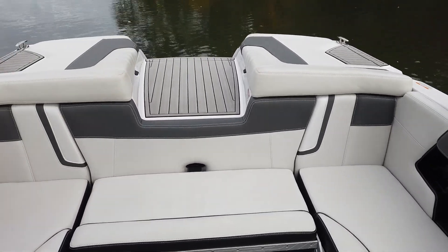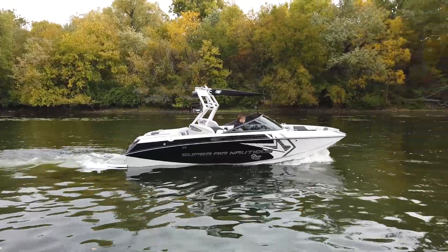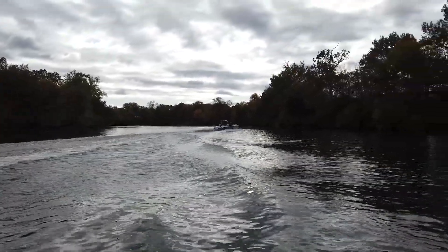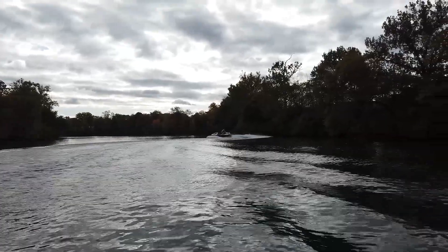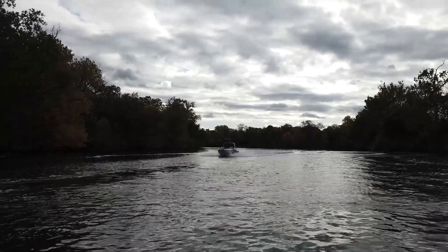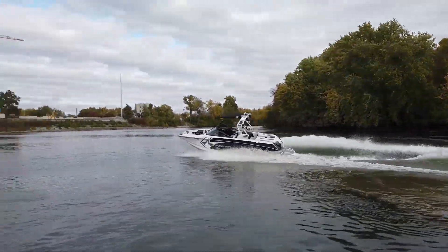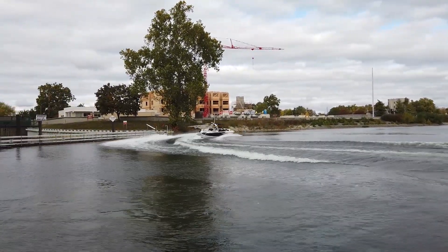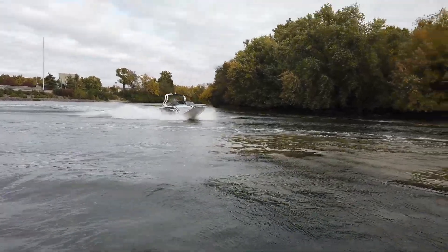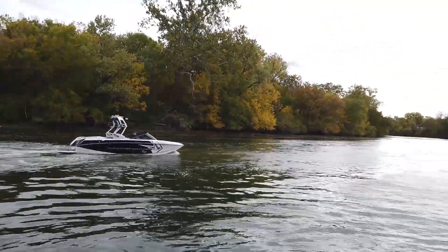2015 Super Air Nautique G21 with the 6-liter in it, fully ballasted. You can see in those corners the NCRS — the center tab — which really keeps the nose planted and puts the plate down by itself to keep the boat up on plane. Give us a call at N3 Boworks: 317-845-9253.